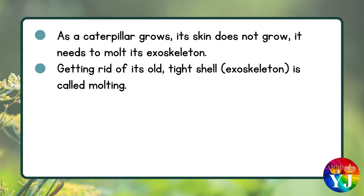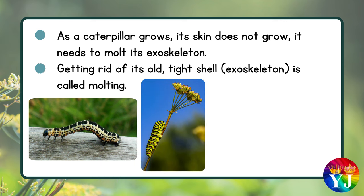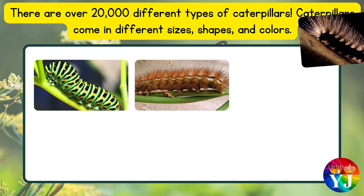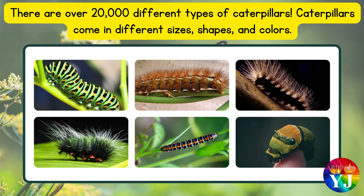As a caterpillar grows, its skin does not grow. It needs to molt its exoskeleton, getting rid of its old tight shell. This process is called molting. There are over 20,000 different types of caterpillars, and they come in different sizes, shapes, and colors.